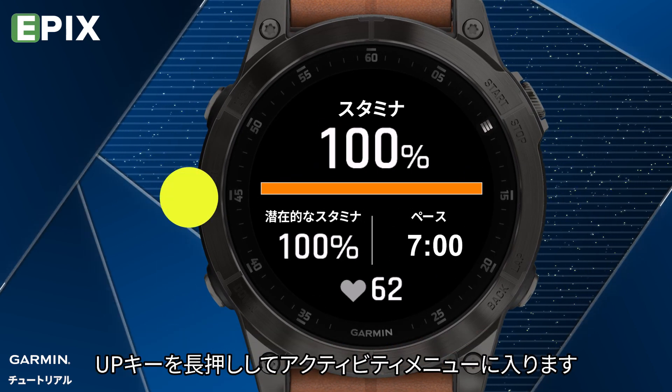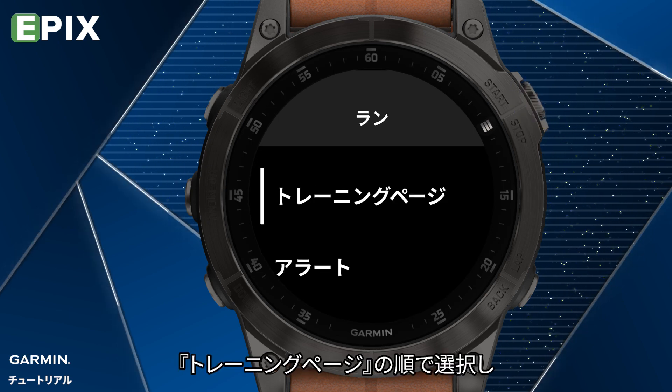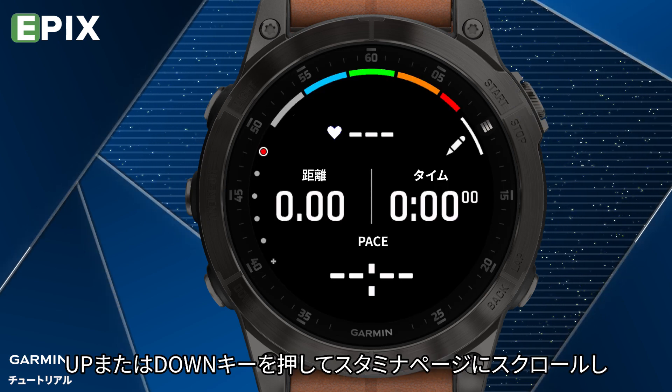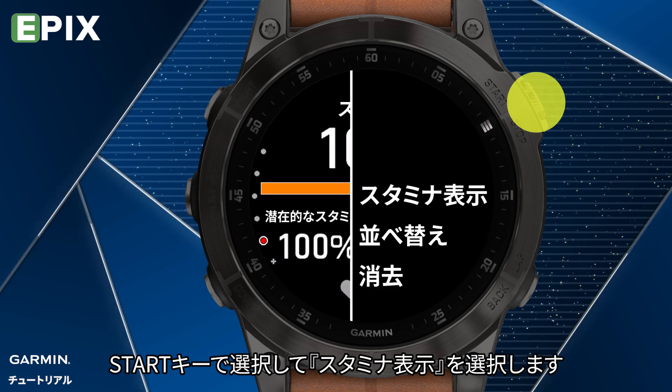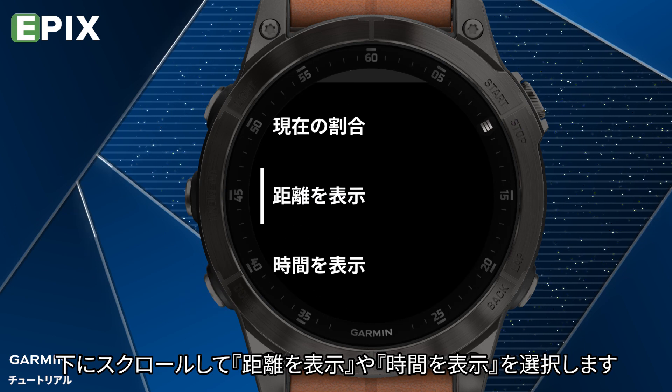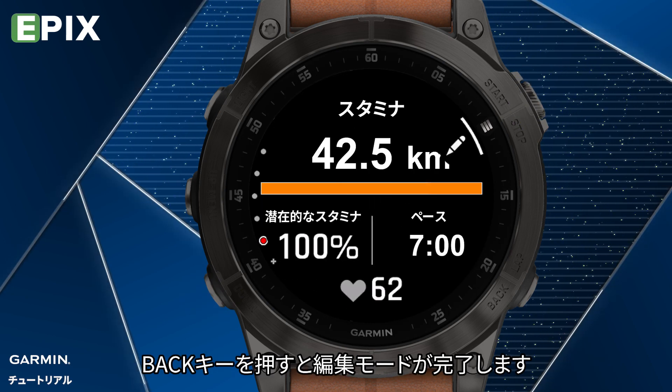Hold the Up key to enter the Activity menu. Select Run Settings. Select Data Screen. Press the Up or Down key to scroll to the Stamina page. Press the Start key and select Edit Primary. Scroll down to select Show Distance or Show Time. After that, press the Back key to exit the Edit mode.